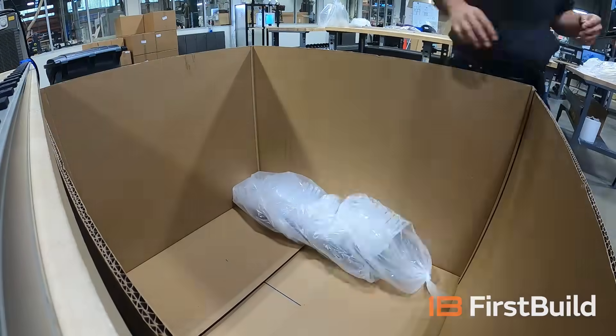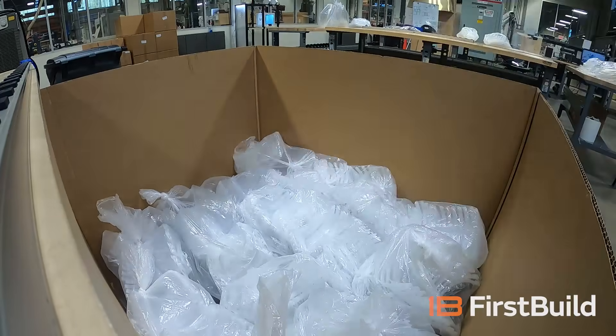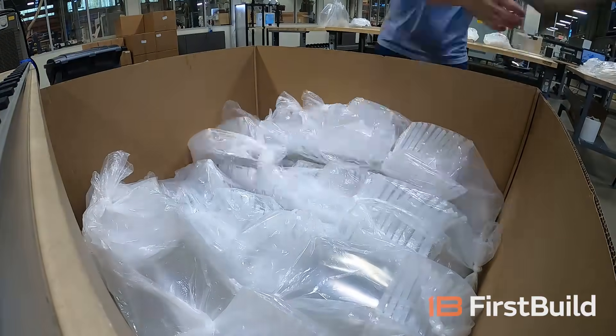So even though we have an injection molding tool up and running, we're still accepting 3D printed face shields. Go ahead, leave them in the bin out front — we'll get them assembled and out to the community. Thanks for your help, stay safe.